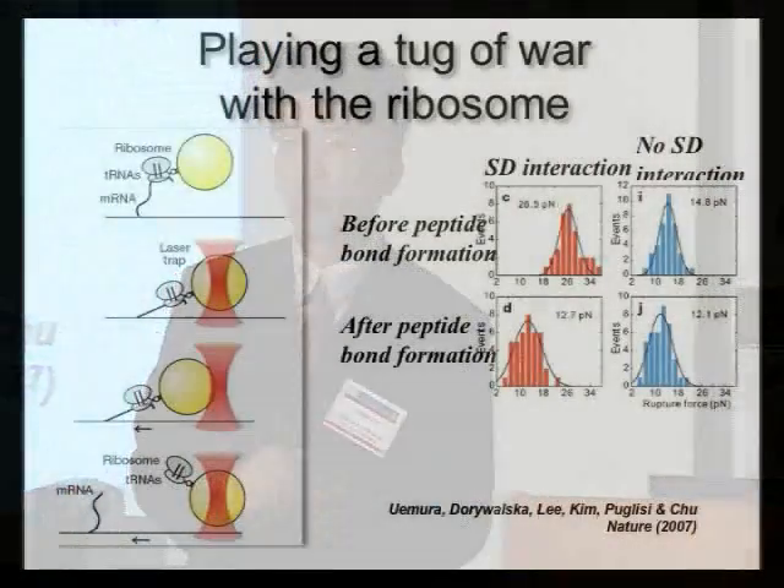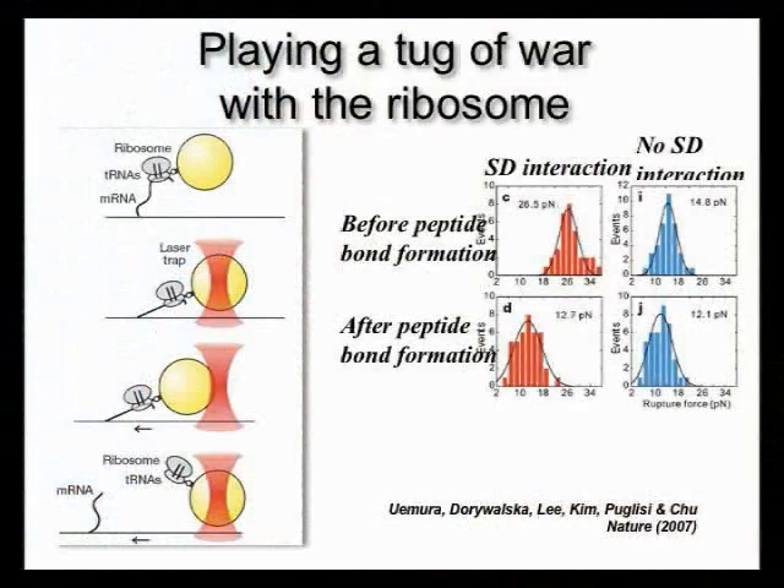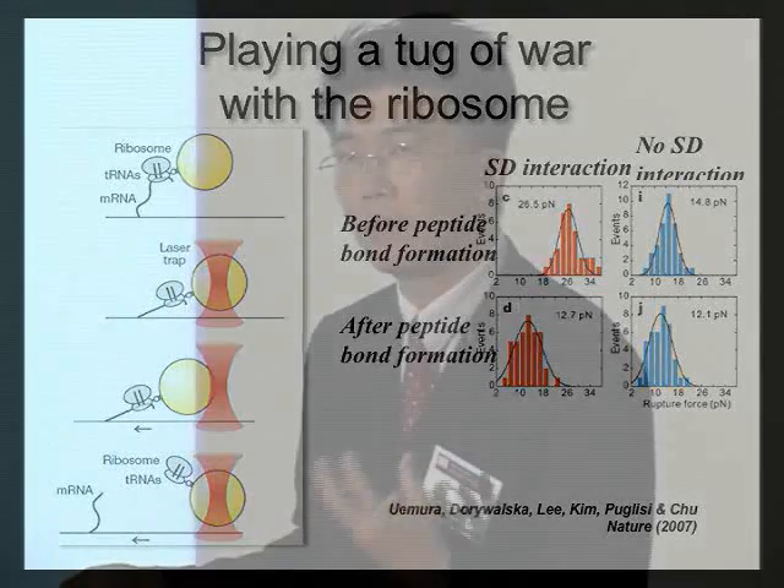In his own lab, Steve used optical tweezers to play a tug-of-war with the ribosome. The ribosome is a wonderful machine that makes proteins based on the template information in messenger RNA. He put the ribosome attached to the messenger RNA, then used the laser trap to pull on it. By moving the stage sideways, force was applied to the ribosome-RNA complex until the bond ruptures, allowing measurement of the interaction strength.